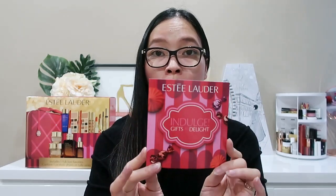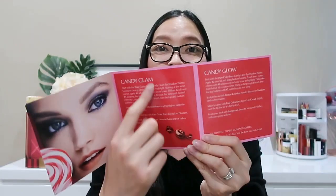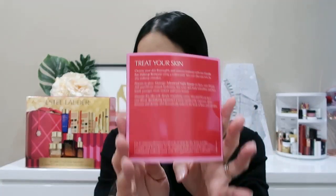If you want to know more about how to use these products, it did come with a little pamphlet that talks about the Candy Glam look and the Candy Glow look, telling you what palettes and colors to use. On the back, it outlines a skincare routine based on some of the products included.